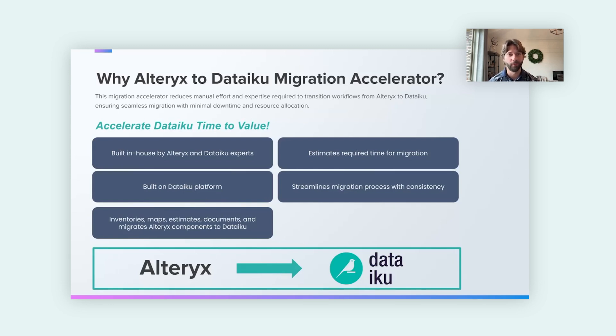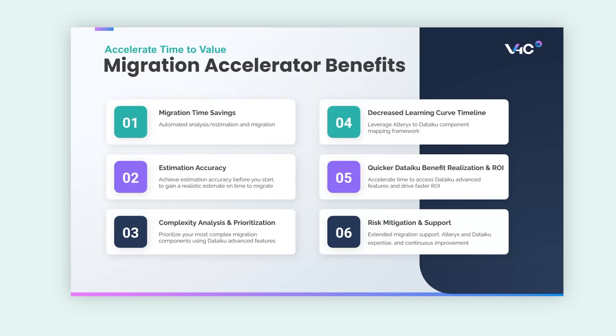So what is the Alteryx to Dataiku migration tool? It's built through collaboration by V4C and Dataiku, built on the Dataiku platform. It inventories, maps, analyzes, and ultimately migrates your Alteryx workflows from Alteryx into Dataiku. It provides an estimation for the time required and helps streamline the migration process with the consistency and accuracy that enterprise needs. Benefits include time savings, accurate estimation of how long it would take to move any given workflow, analysis of workflow complexity, prioritization of features and functions, understanding of required custom code, a decreased learning curve for end users, and faster realization of ROI on your Dataiku investment.